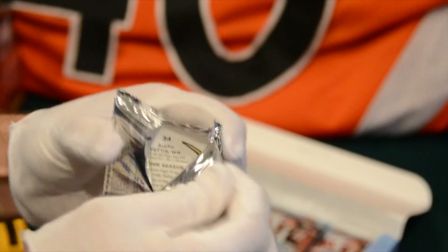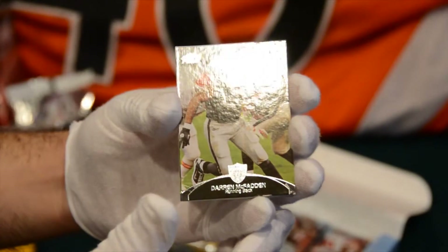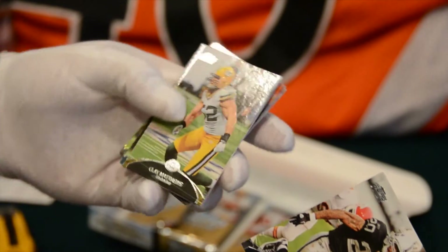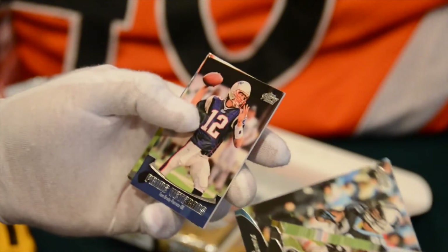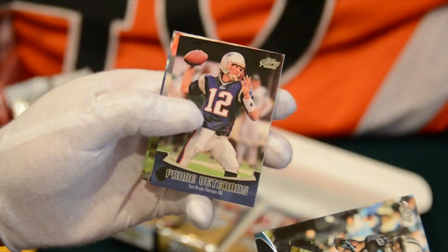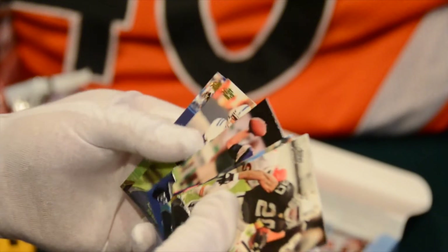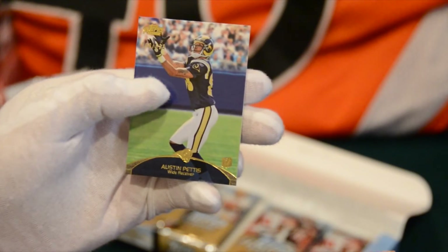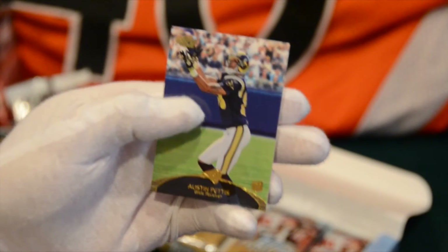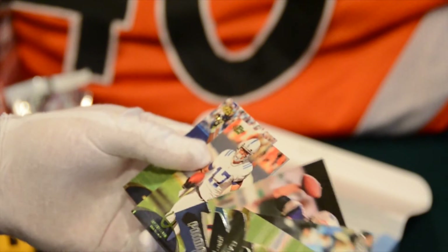Pack two. Really thick stuff too. Darren McFadden for the Raiders. Clay Matthews, Mr. Longhair, for the Packers. Jonathan Stewart for the Panthers. Prime Veterans: Tom Brady. And then Austin Collie — looks like a green parallel, but it's just a green one. And then Austin Pettis, numbered 109 out of 699.